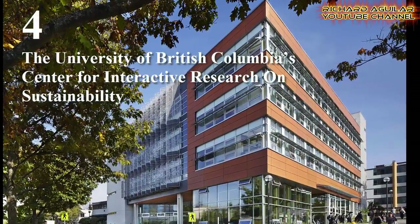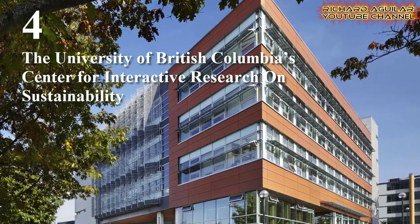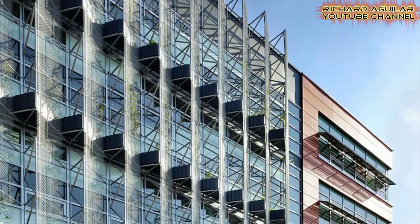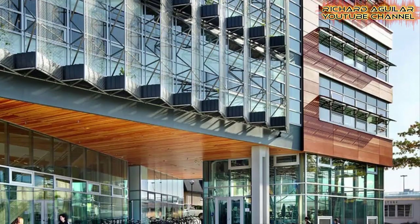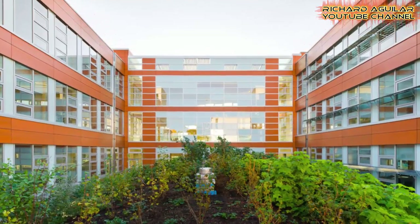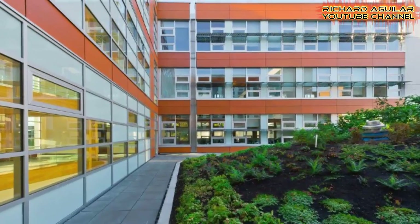Number four is the University of British Columbia's Center for Interactive Research on Sustainability. Solar panels and rooftop photovoltaics on sunshades generate power and provide electricity for the building located in Vancouver, British Columbia. Perkins Placeville, an American architecture and design firm, also designed the interior layout so that it relies on natural daylight.